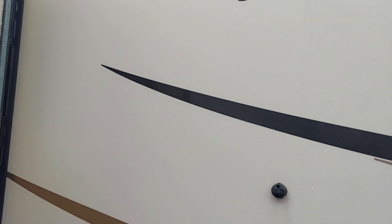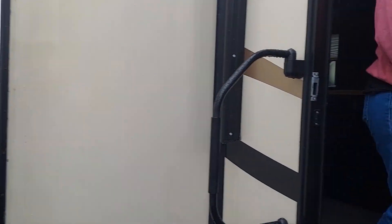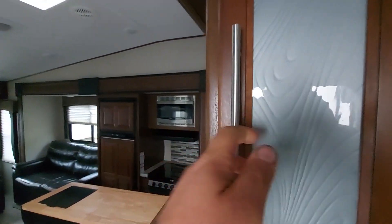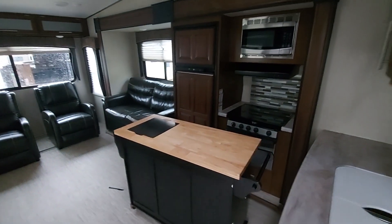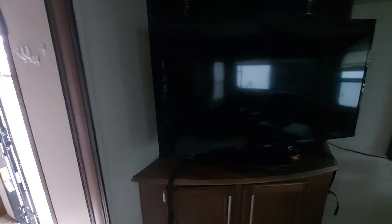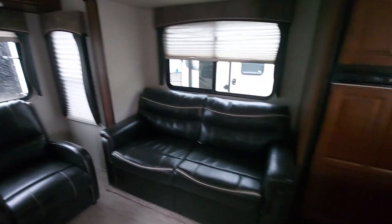It's a Wildcat 2018 - a Wildcat Ultralight. Looks like it's got a big slide there. This is a rear living model. It's got a control panel there and what looks like a rolling island - hopefully it's rolling, because that's a bad place for it if it's not. That's kind of cool.